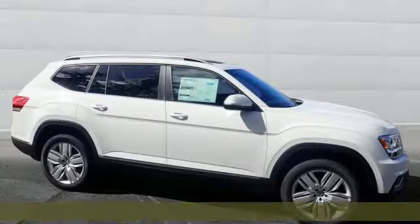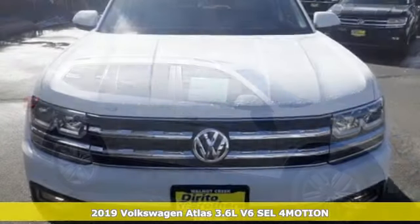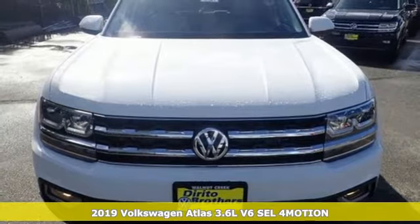It's a new 2019 Volkswagen Atlas. Enjoy every drive in a Volkswagen and get ready for an impressive combination of features.